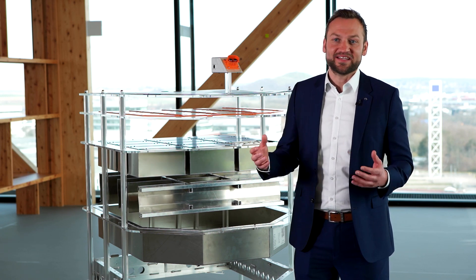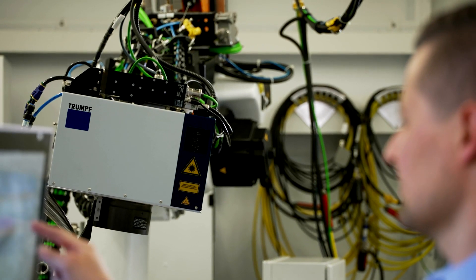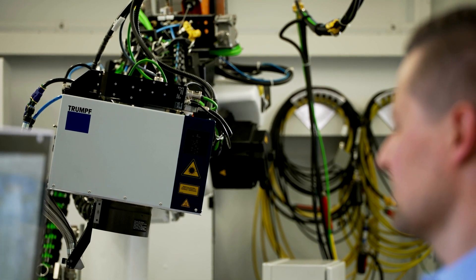Let's have a closer look at the technology. My name is Johannes and I'm an application engineer at TRUMPF. Laser welding technologies are convenient for fillet seams, which occur at the reinforced sheet metal structures in the underwrite protection of the battery pack.